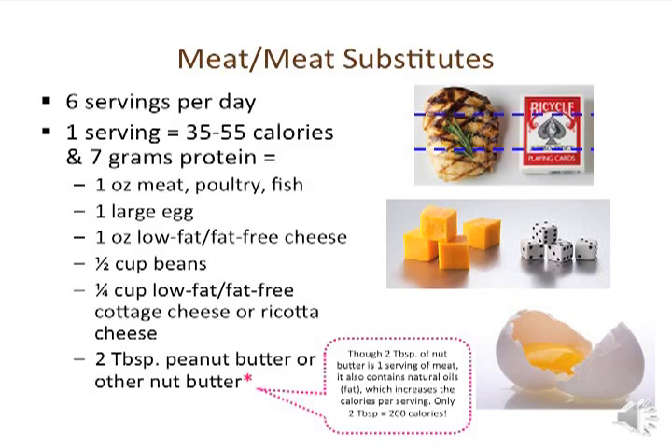One ounce of low-fat or fat-free cheese is also one serving and is about the size of four dice. Other items that are one serving include one large egg, one-half cup of cooked beans, one-quarter cup of cottage cheese or ricotta cheese, and two tablespoons of peanut butter or other nut butter such as almond or sunflower seed butter. Note that nuts are very calorie dense — two tablespoons of nut butter contain 7 grams of protein but also about 200 calories — so be sure to see how they fit into your meal plan.